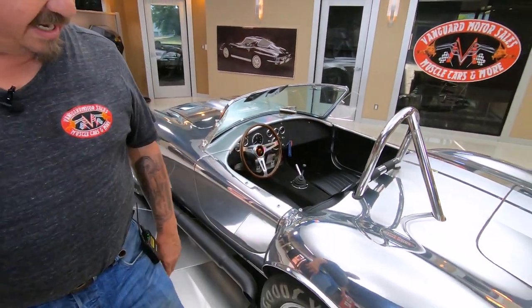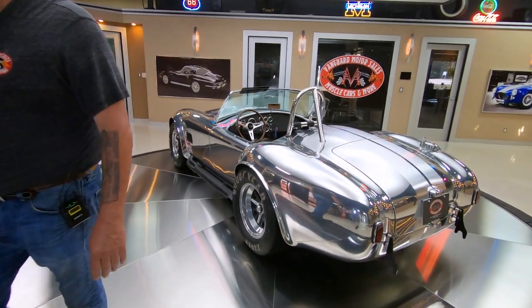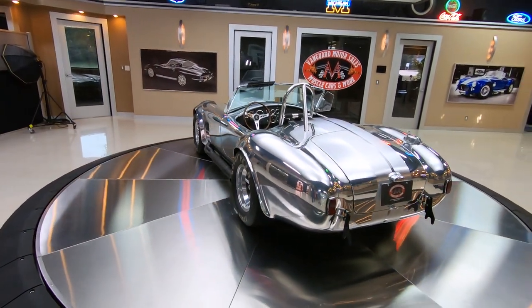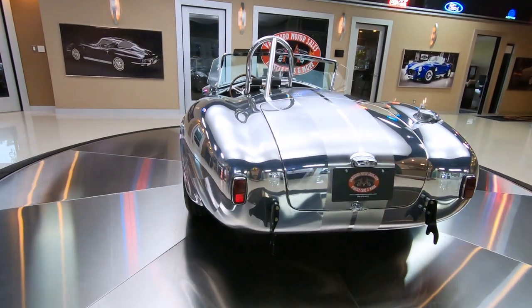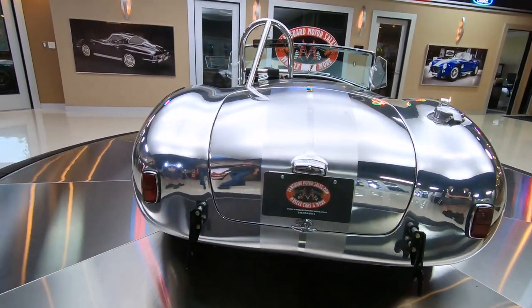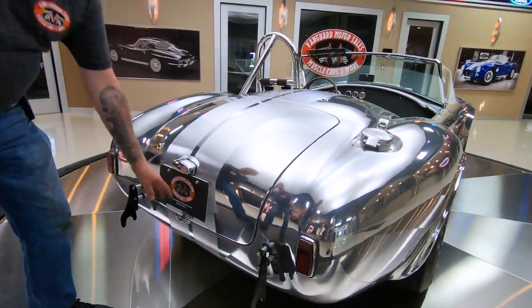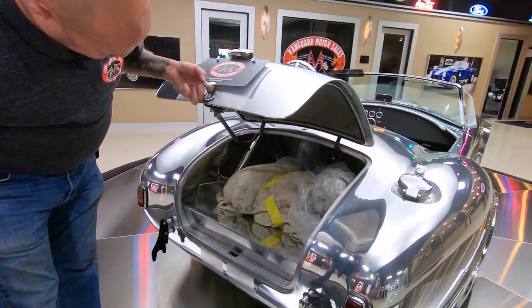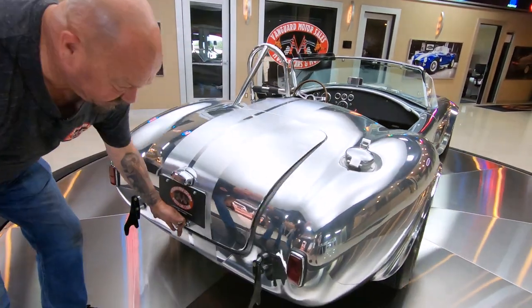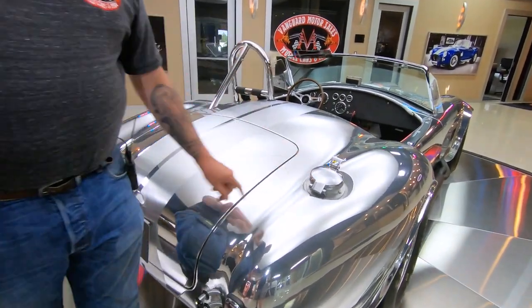Look at those reflections in that aluminum. Just a beautiful car, and unique. You do not see these cars polished like this ever. That is not a painted-on finish — that is aluminum that is polished. We've got the signature fuel filler just like the race cars had.